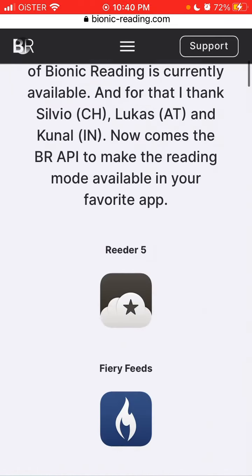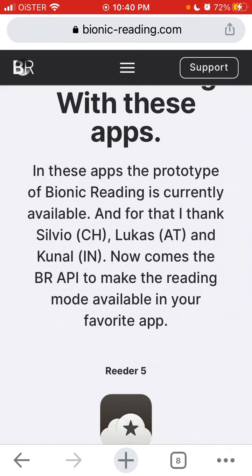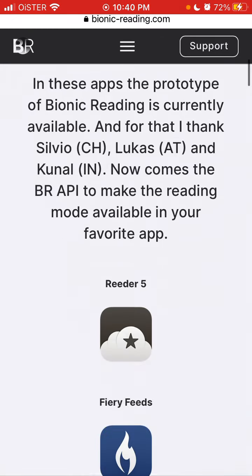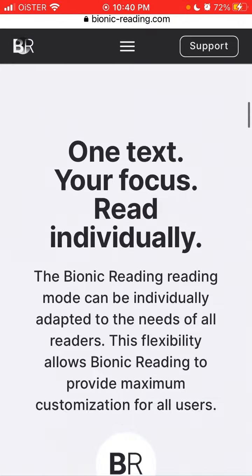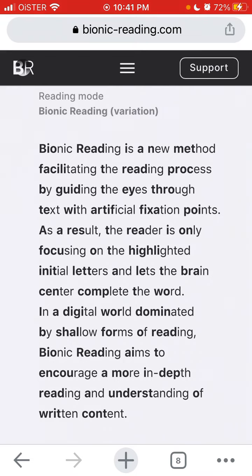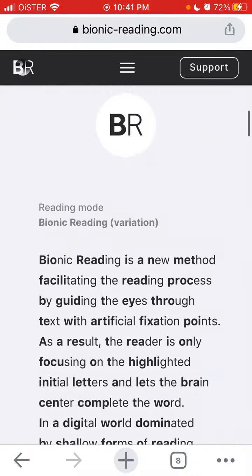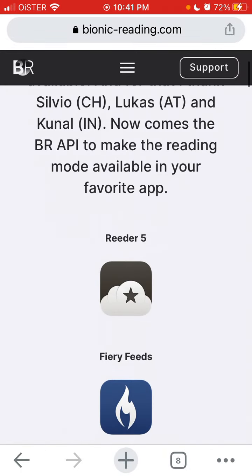One of the most popular bionic reading apps is called Reader 5. It uses the bionic reading API — a new method that facilitates the reading process by guiding the eyes through text with artificial fixation points. The reader focuses only on the highlighted initial letters while the brain completes the word. As you can see reading this text, it goes a bit faster, especially if you want to read a big ebook or blog. In some cases it's actually faster, and it works. The most popular app for that is Reader 5.